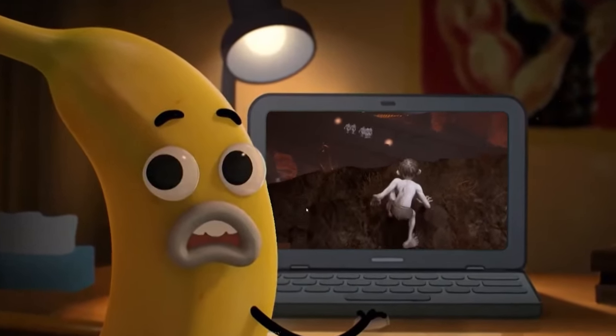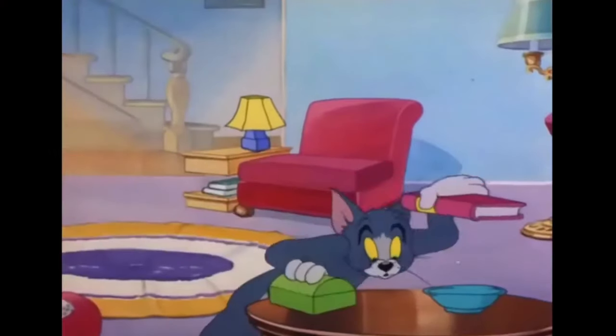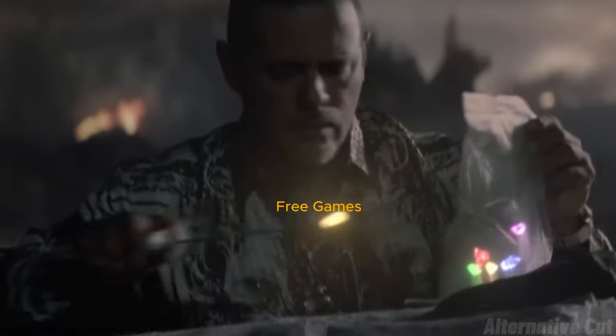Free games are fun, and if you're looking for the best ones, Steam is the go-to platform. I've carefully scanned and collected the top 30 free Steam games to play.